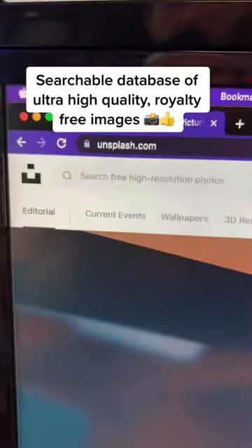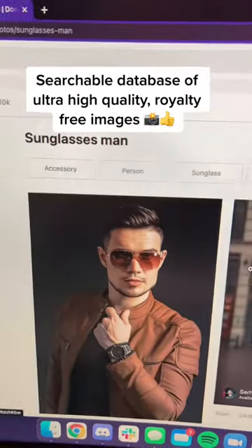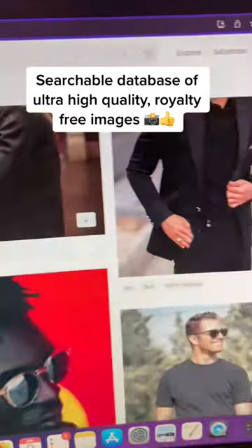Unsplash.com is a fully SEO'd searchable database of royalty-free images that are completely free, and chances are you've seen other major brands use these images. Finally, I've been looking for that.